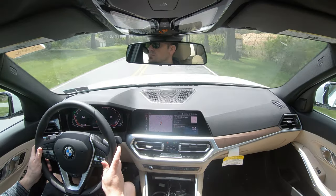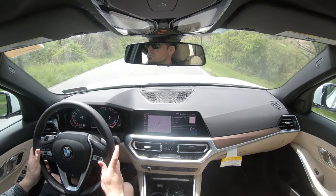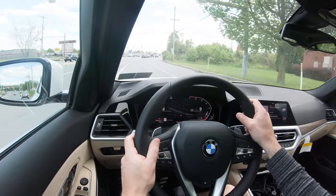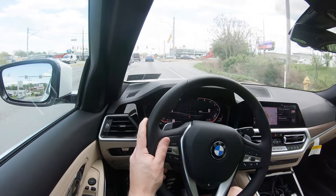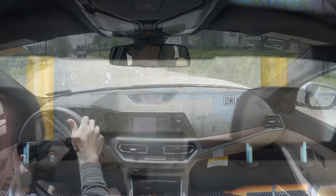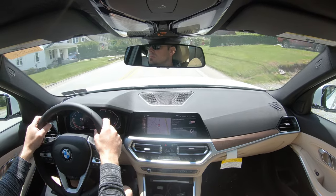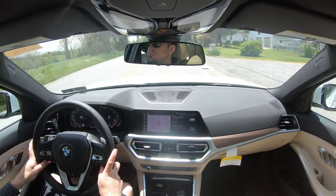Ride quality is as expected, and the adaptive damping suspension makes it even better. Steering feel is nice in Sport mode, though it's not as heavy as the M cars — that's what the M340i is for. Cabin noise is fine, visibility is great. Rain-sensing windshield wipers come standard — if the 330i detects mist or rainfall it'll automatically turn them on for you.